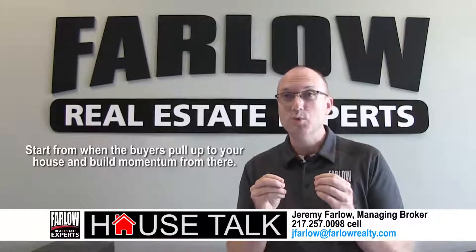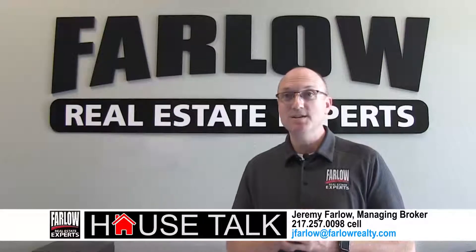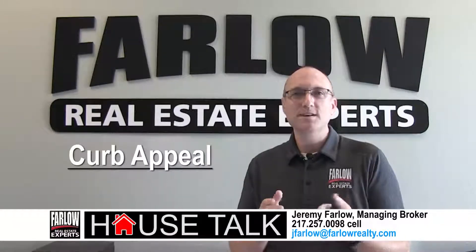You really want to start right from when the buyers pull up to your house and build momentum from there. If the inside is gorgeous, a buyer may never make it there if the outside is yucky. How about curb appeal? Let's start there.